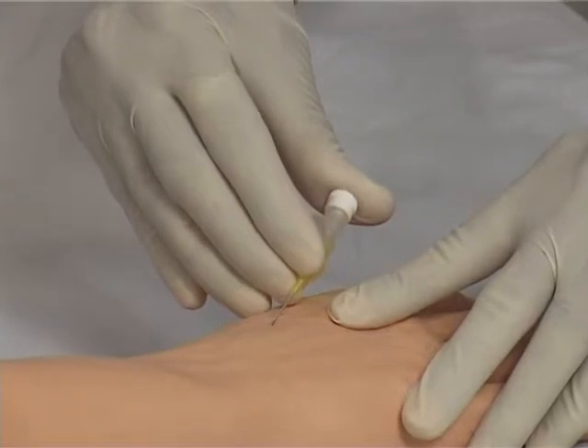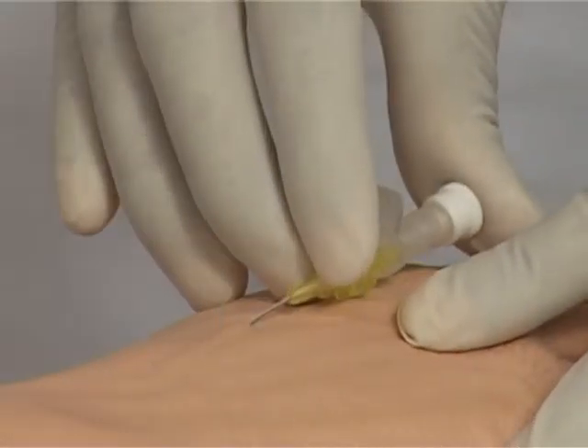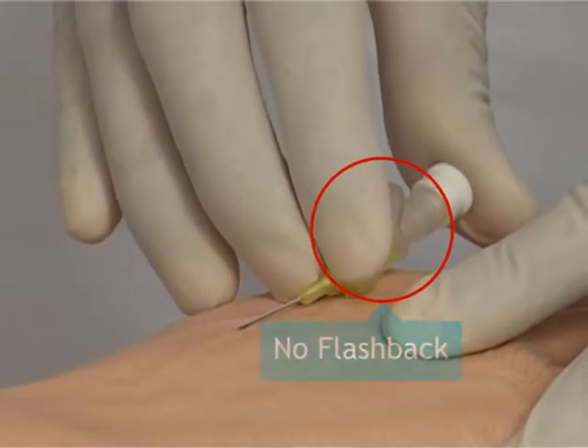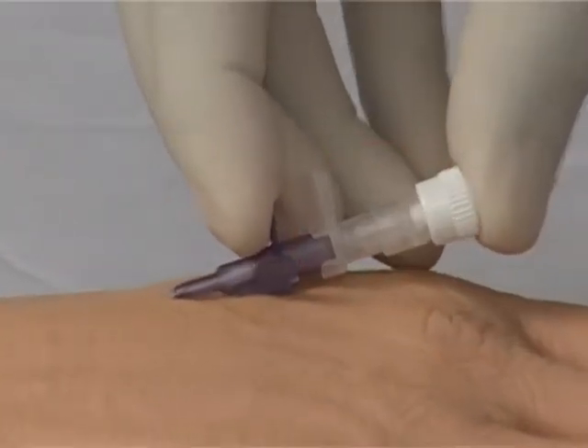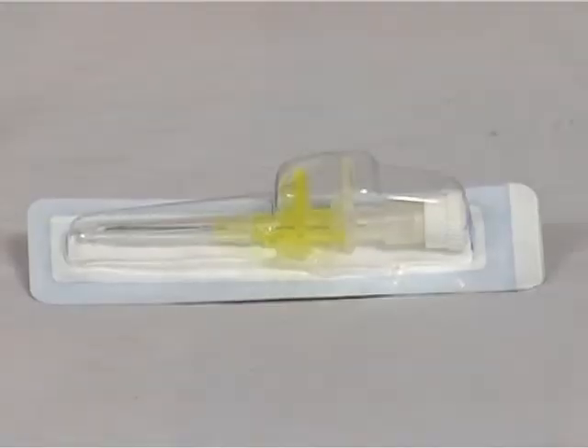The IV cannula with conventional needle takes longer to visualize, increasing the chances of vein damage and reducing the success rate — especially in critical veins and neonates. Through quick flashback, another innovation from Poly Med IV cannulas addresses these challenges.